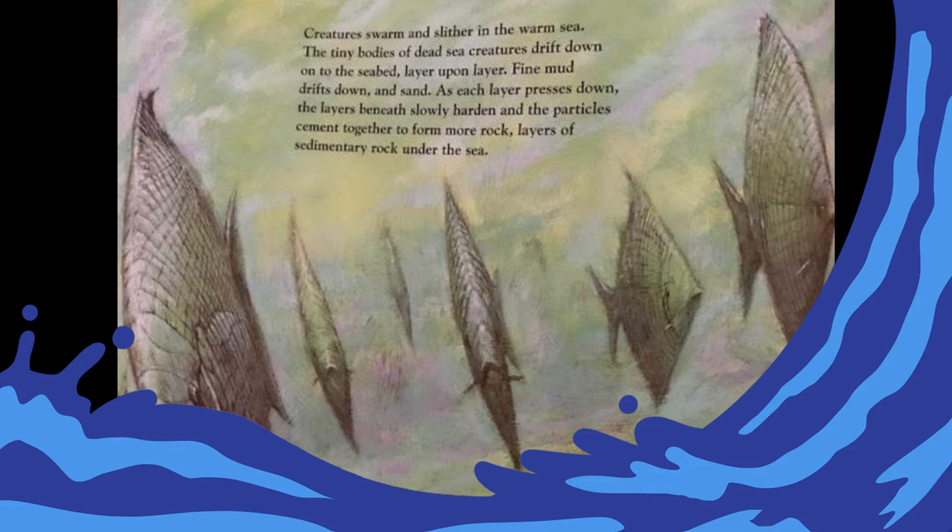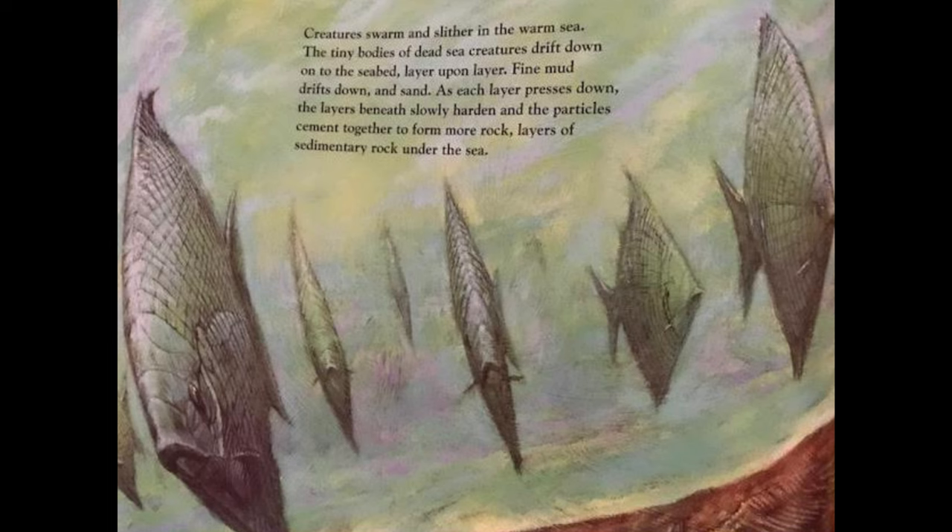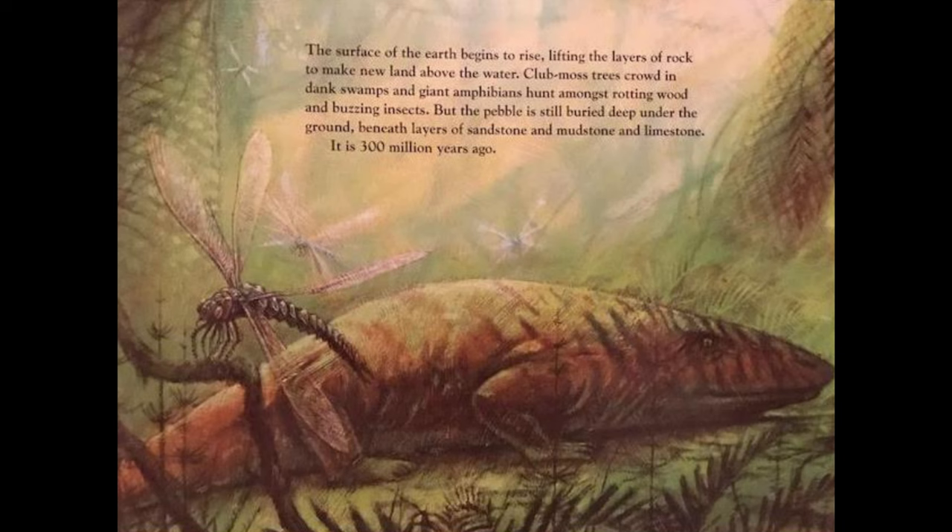Creatures swarm and slither in the warm sea. The tiny bodies of dead sea creatures drift down onto the seabed, layer upon layer; fine mud and sand drift down too. As each layer presses down, the layers beneath slowly harden and the particles cement together to form more rock — layers of sedimentary rock. Under the sea, the surface of the earth begins to rise, lifting the layers of rock to make new land above the water. Club moss trees crowd in dank swamps and giant amphibians hunt amongst rotting wood and buzzing insects. But the pebble is still buried deep underground beneath layers of sandstone, mudstone, and limestone. It is 300 million years ago.